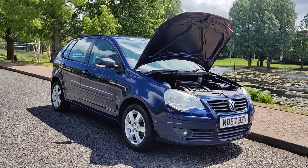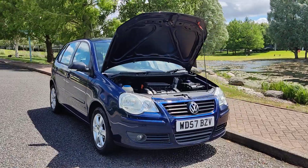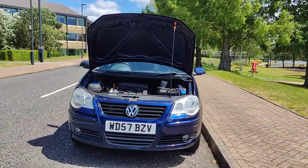WD-57 PZV, a blue Volkswagen Polo 1.4 Match, hatchback 5-door petrol automatic.